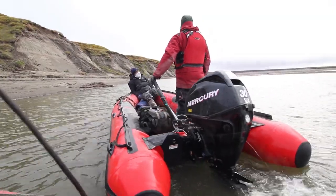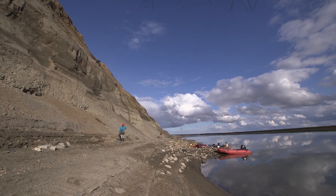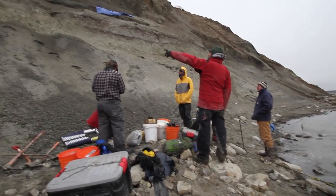My research team has been working up there since 2007, digging up dinosaurs on the Colville River, and this is about 20 miles from the Arctic Ocean, so we're way up there.